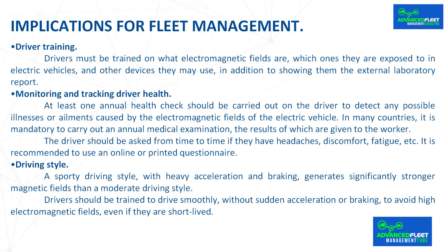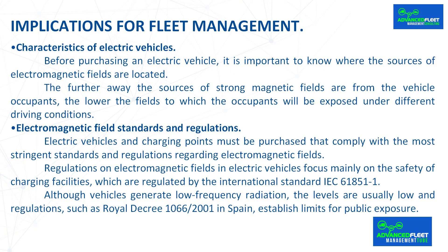Characteristics of Electric Vehicles. Before purchasing an electric vehicle, it is important to know where the sources of electromagnetic fields are located. The further away the sources of strong magnetic fields are from the vehicle occupants, the lower the fields to which the occupants will be exposed under different driving conditions. Electric vehicles and charging points must be purchased that comply with the most stringent standards and regulations regarding electromagnetic fields.